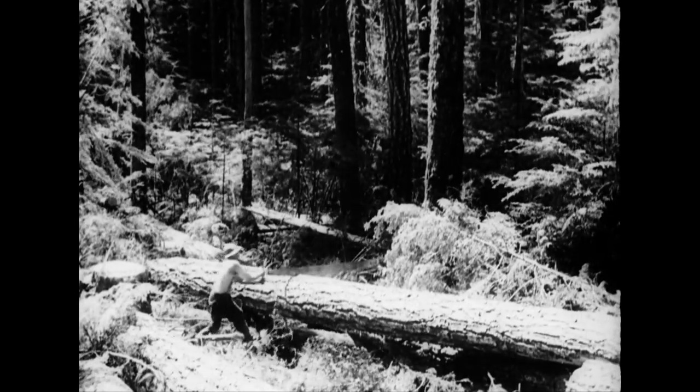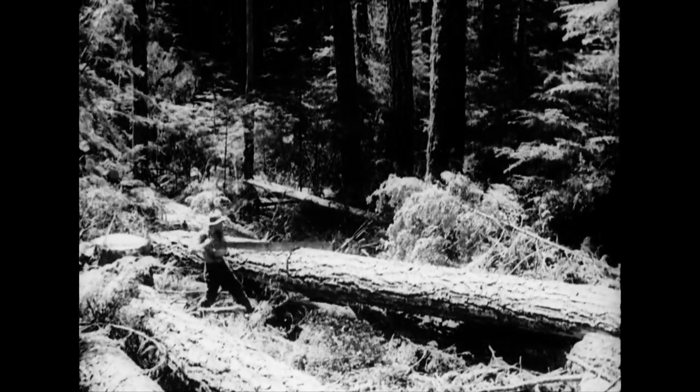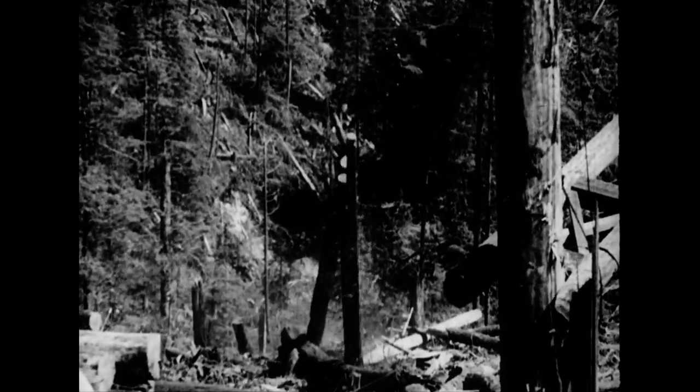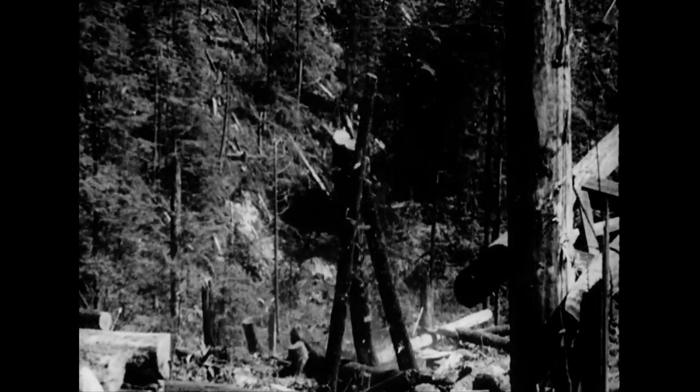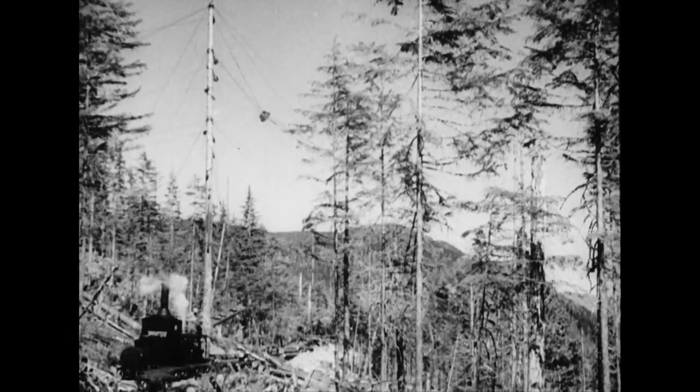Meanwhile, buckers have been busy cutting the massive timber into convenient lengths, preparatory for the hauling. When they dubbed it snaking, they selected a pretty apt term. The logs are no respecter of neighbors in making their forced way over piles of brother firs, very much as a boa constrictor bounding through the jungle.